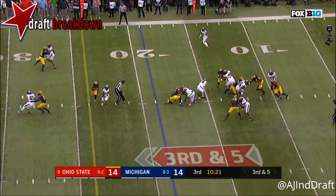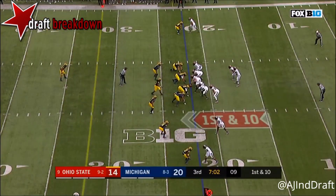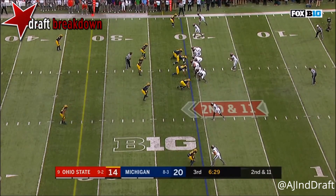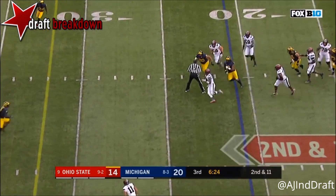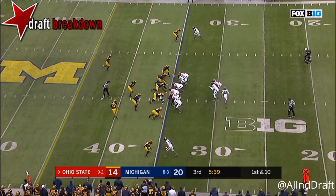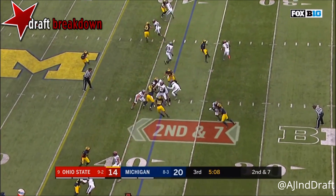JT Barrett under pressure — sack coming on the right side. Gary swings around to his left, both defenders are free. Barrett pulls it and goes nowhere. Barrett steps up, scrambles, runs it himself, and goes down. Dobbins gets a handoff for a first down. Eckler on slick turf took a hit, fumbled. Barrett exited this game in the second half, leading to Cardale Jones and eventually a national championship for the Buckeyes.